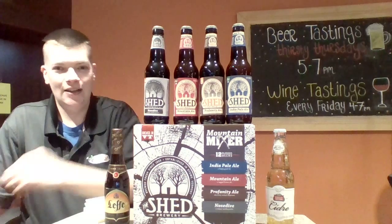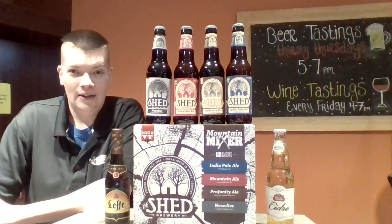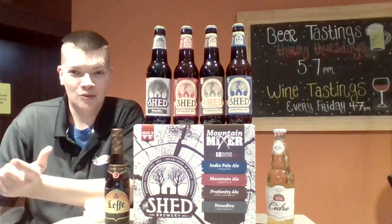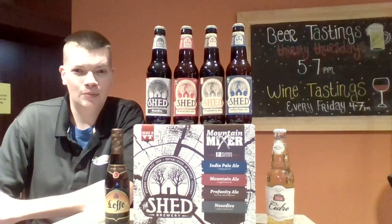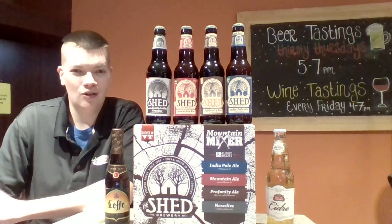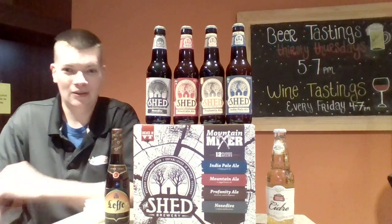And last down here we have the Shed Nosedive, which is a vanilla porter. You get some bitter coffee flavor in there and then you get the sweetness of the vanilla — well, actually the sweetness of the vanilla hits you first, then the bitter of the coffee. Super tasty porter, they did a bang-up job on that. Also over six percent alcohol, so this entire variety pack here there's nothing shy of six percent. That's phenomenal — more bang for your buck if you will.